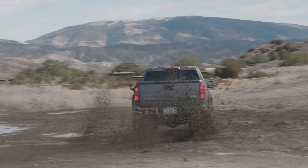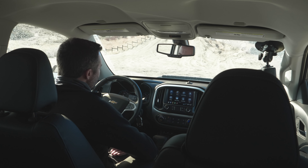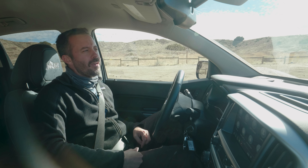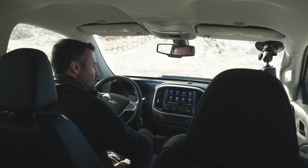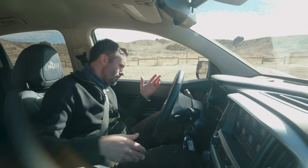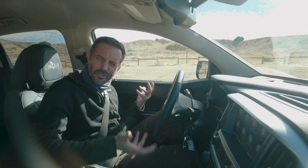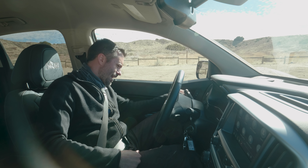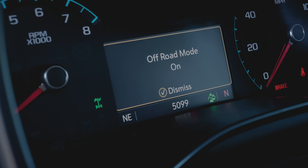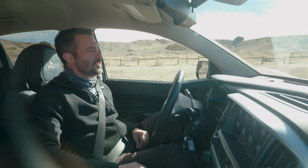The trick is to get some speed, even in low range — speed is your friend in this situation. That puddle probably didn't need a front locking diff, but it was still fun. And that's why you do this kind of thing, right?